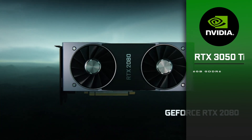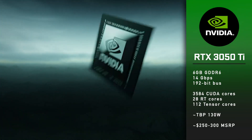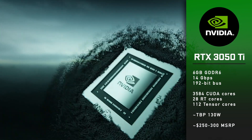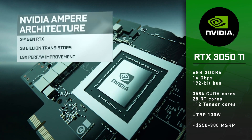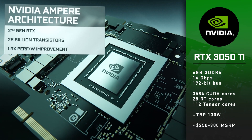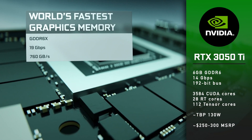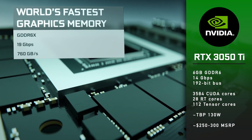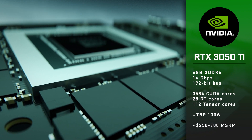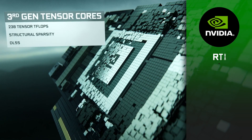The RTX 3050 Ti will have 6GB of GDDR6 memory running at 14GB per second on a 192-bit bus, 3584 CUDA cores, 28 ray tracing cores, and 112 tensor cores. Total board power will be close to 130 watts, and the card should cost below $300 — could be close to $250.